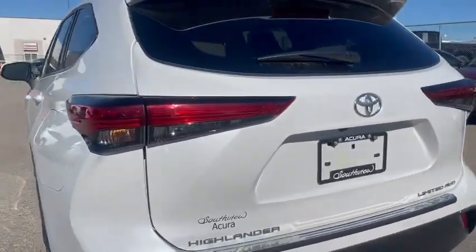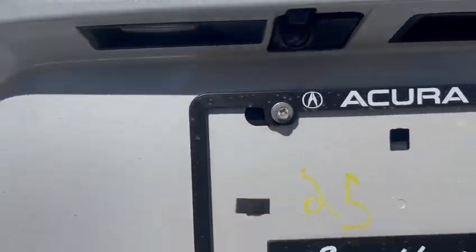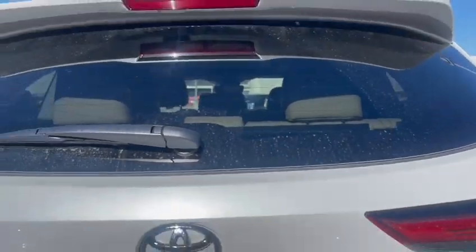Making our way to the trunk area, you'll see it is a limited trim. You've got your backup camera right there as well as parking sensors around. Let's open up our power liftgate.